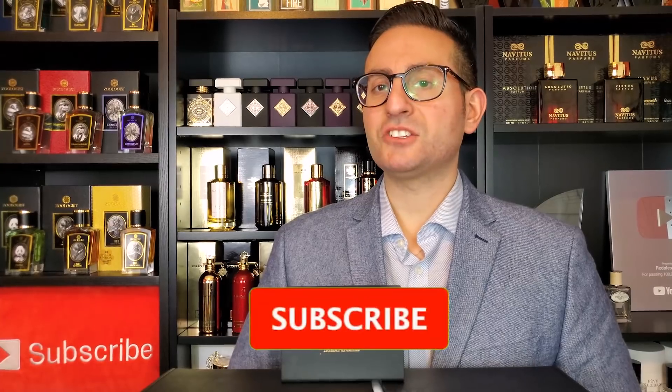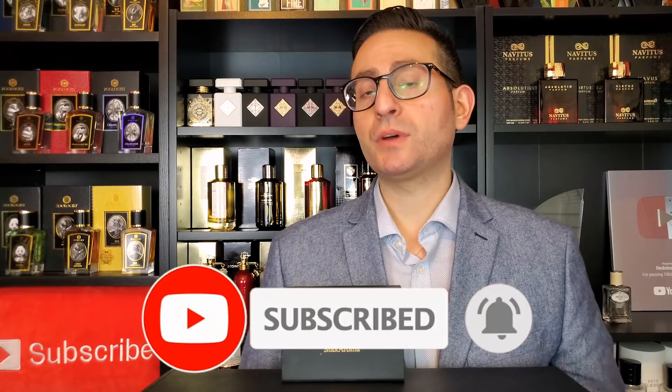Hey ladies and gentlemen, Steven here from Radolescence. Welcome back to another video — in today's episode I'm going to be discussing three fantastic rose-based fragrances.